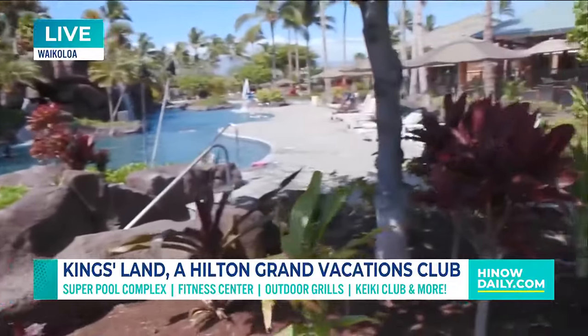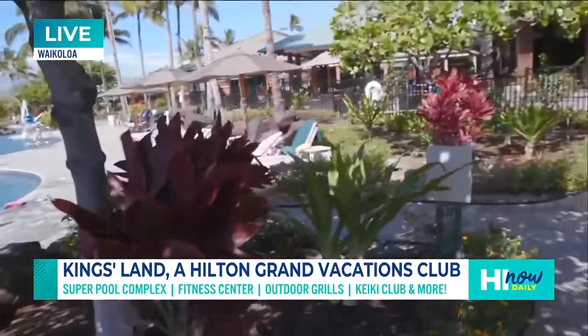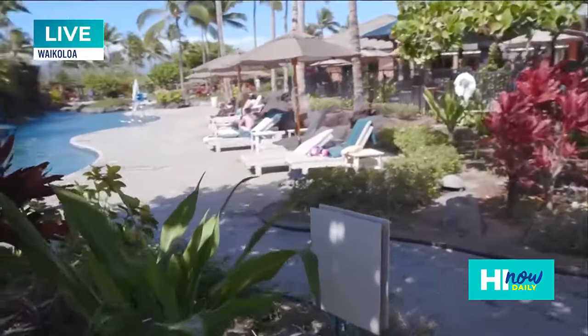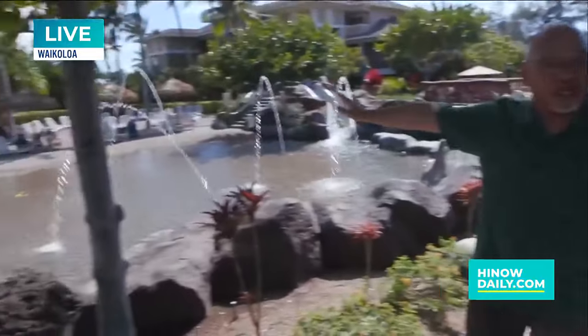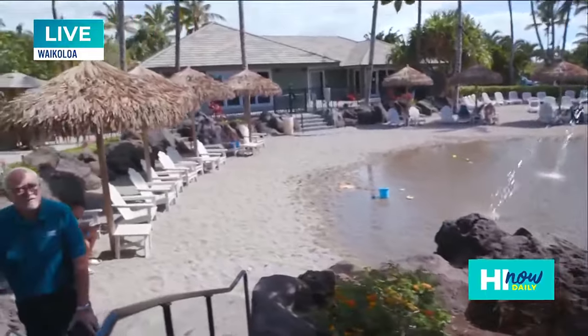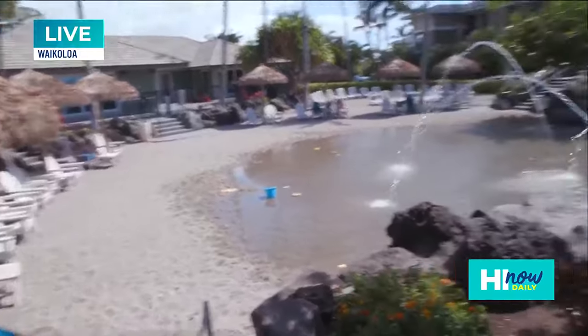We do have activities all over our campus here. Right in this area we have our fitness center on the backside, our game room, and our keiki club. So a lot of activities happen here — all kinds of daily activities and events happening.